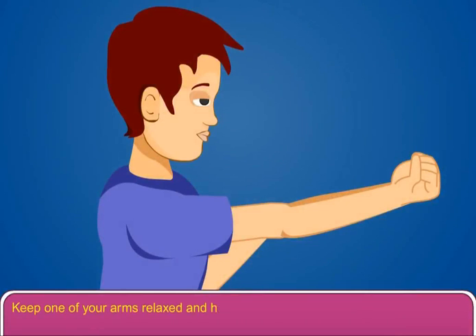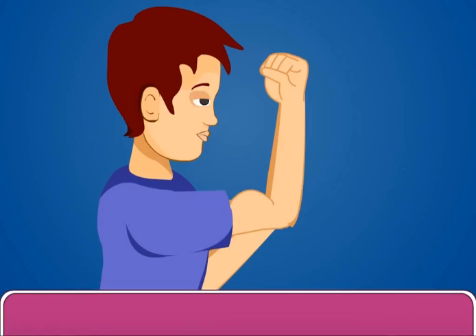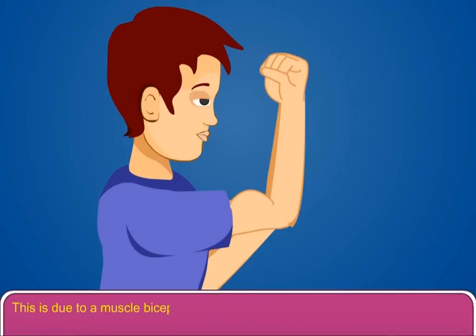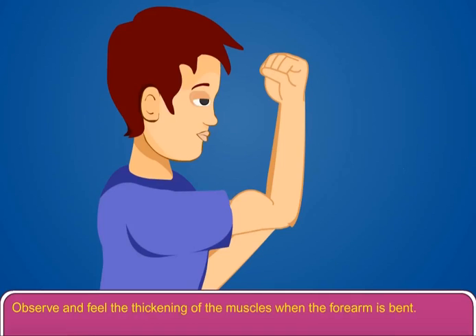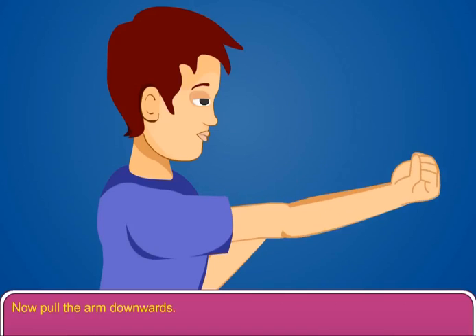Keep one arm relaxed and hold the upper arm with the other hand. When the forearm is raised upwards and bent at the elbow, you will feel a bulge in the upper arm. This is due to the biceps muscle, attached to the bones of the upper arm and the forearm. Observe and feel the thickening of the muscles when the forearm is bent.